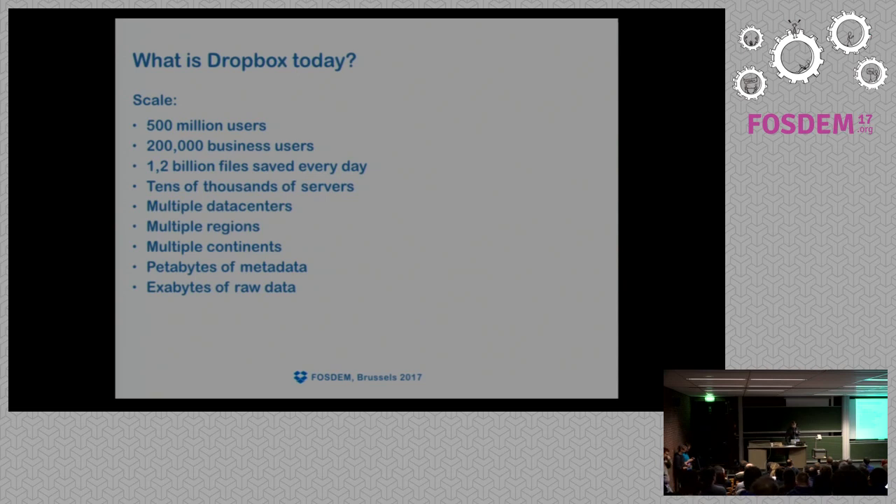This talk covers optimizing MySQL — mostly how we are building MySQL, and whether it makes sense to build MySQL in your own infrastructure or if it's enough to use vendor packages.